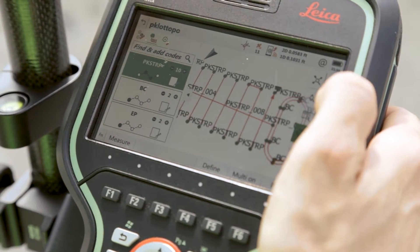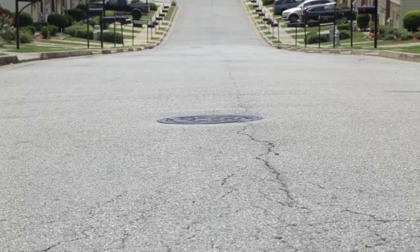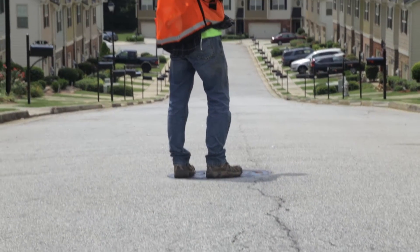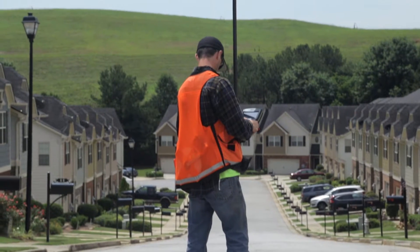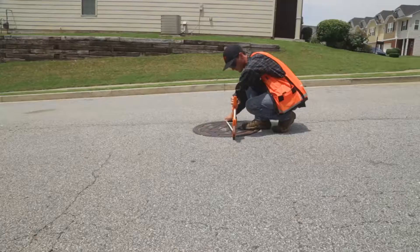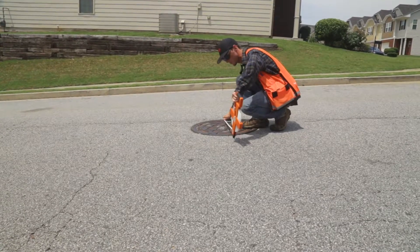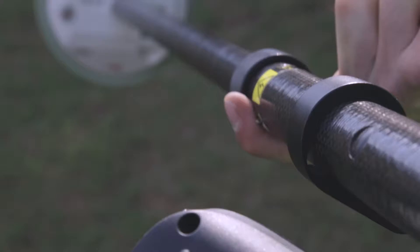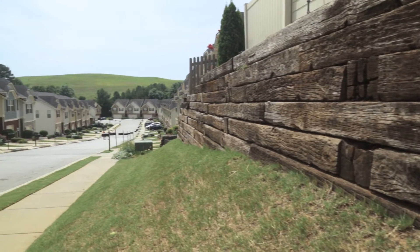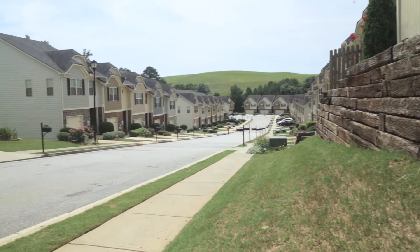The GS08 Plus also comes in handy when you gotta map utilities in a neighborhood. You want something light in your hands to help you balance. I just really love how easy it is to use and bring to a job.